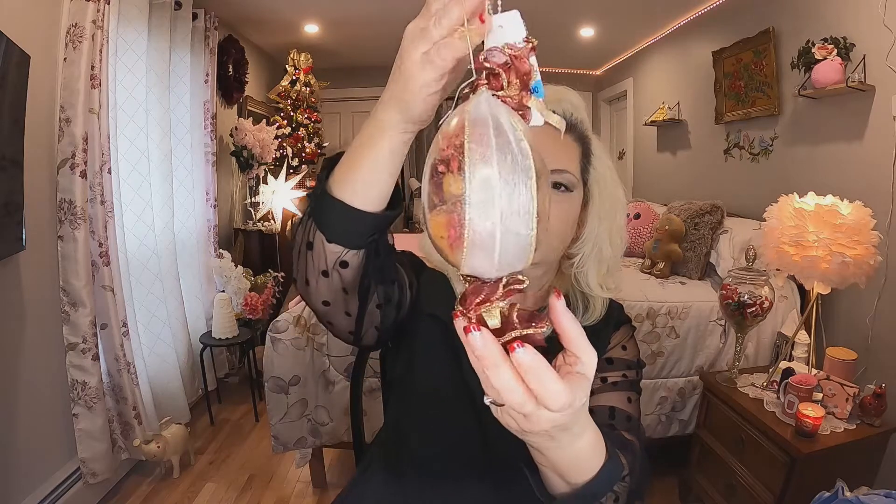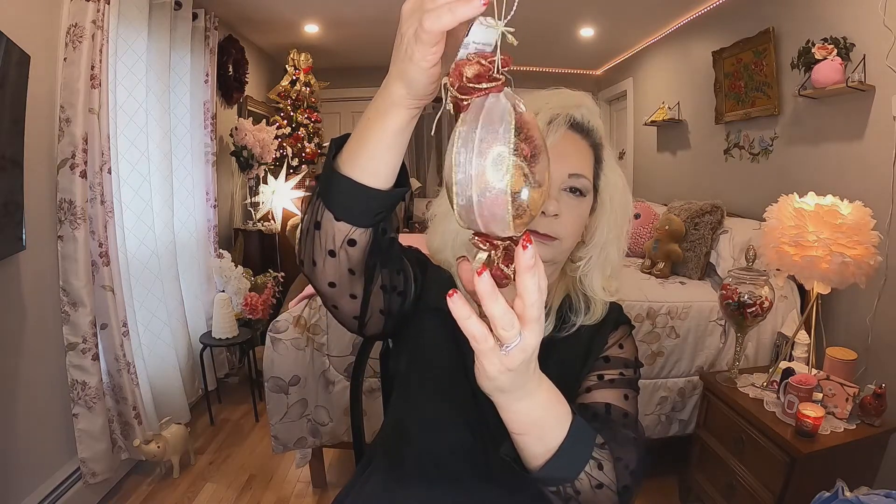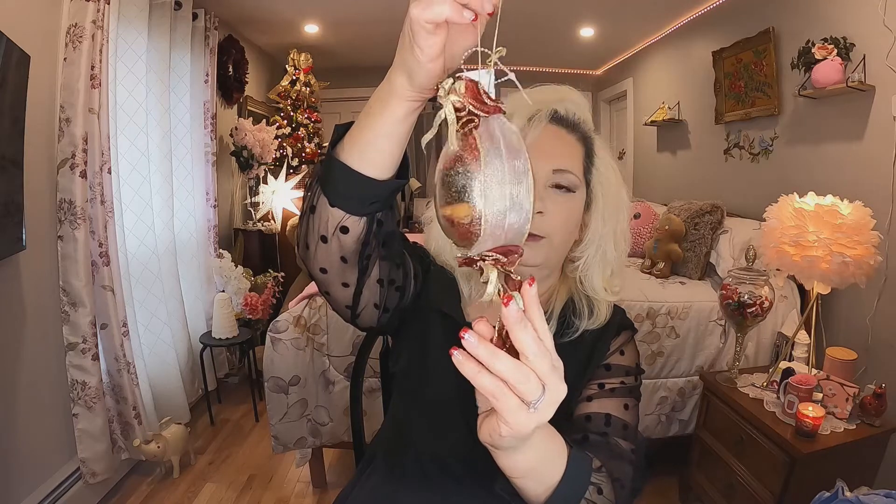I found this ornament for $1 and I just thought this was really cute — kind of Victorian looking, really pretty. I'll just straighten the bow out on it and it'll be lovely. I thought that was really cute. I used to make my own ornaments so I know how much work goes into these. So pretty.